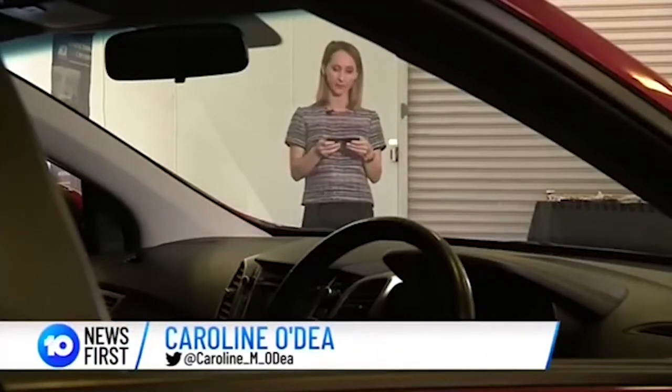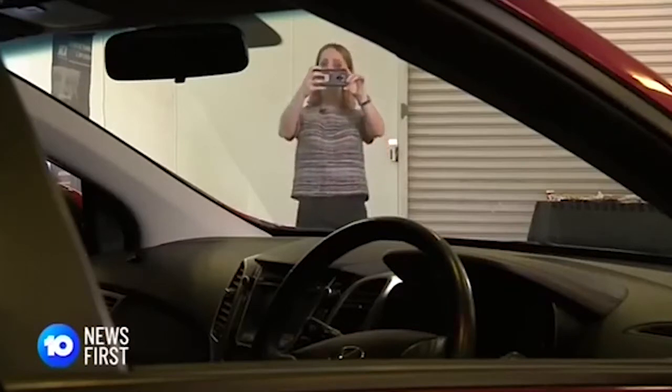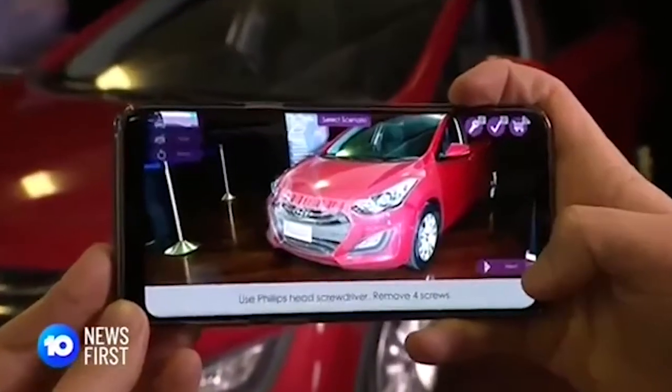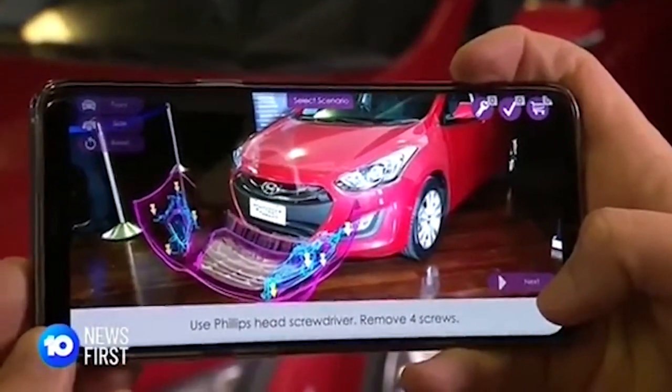There's even a program for servicing and repairs. With the tap of a finger you get easy to follow step-by-step instructions — so specific it even tells you which screws and how many to remove. To remove the fog lights, use a Phillips head screwdriver to remove four retaining screws.